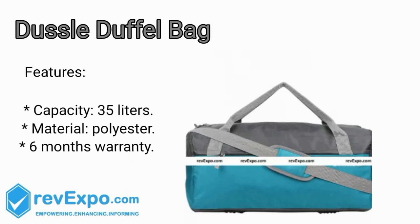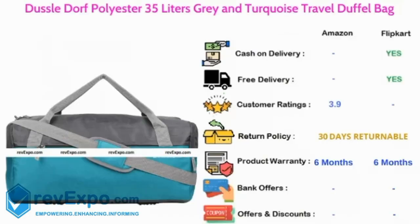Decel Duffel Bag. It's a 35L capacity bag and the material used in this bag is polyester, and this bag has 6 months warranty. This product is available on Amazon as well as on Flipkart and rated 3.9 on Amazon.